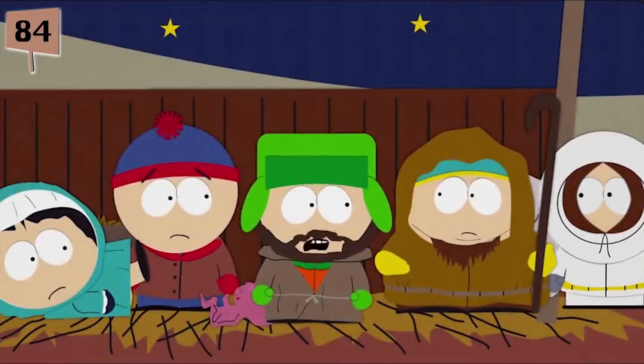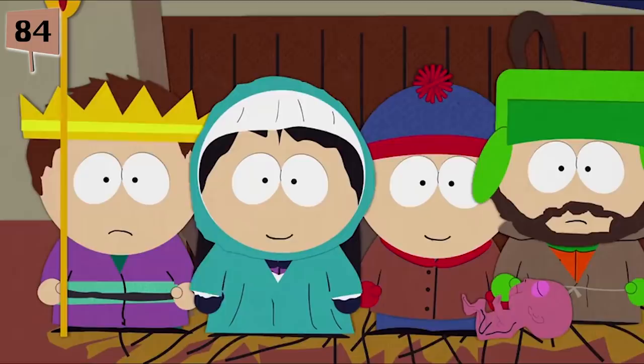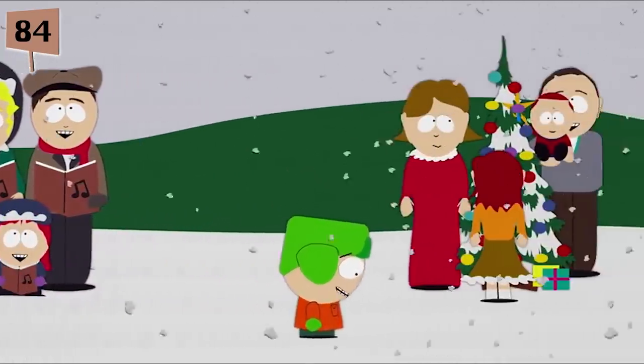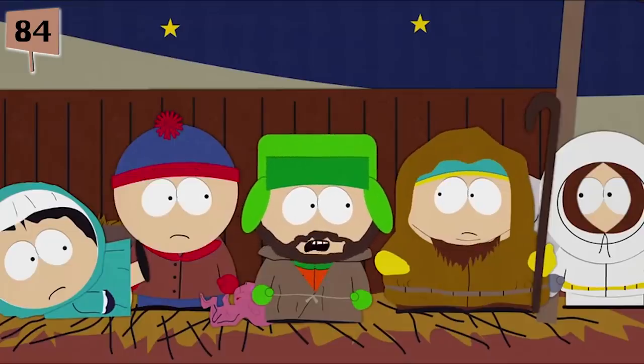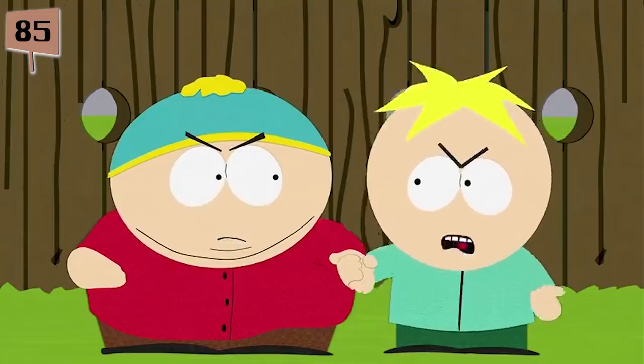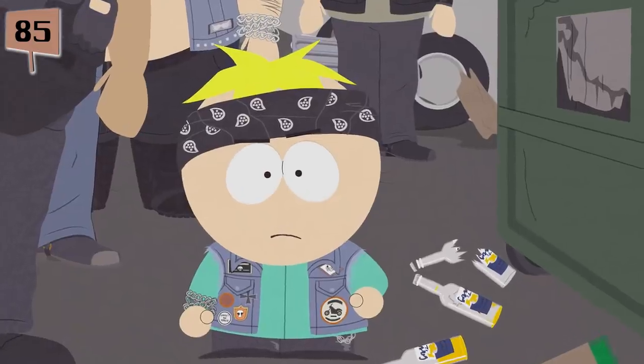Parker and Stone have compared this relationship to the one shared by Archie Bunker and Michael Stivick on the 70s sitcom All in the Family. Fact 84. When developing Kyle's character, Parker recalled there being only one Jewish student in his hometown of Conifer, Colorado, and described her as being the token Jewish person. He described a moment where all the kids sang Christmas songs and she had to come out by herself and sing a Hanukkah song.